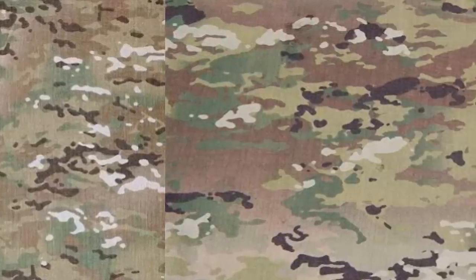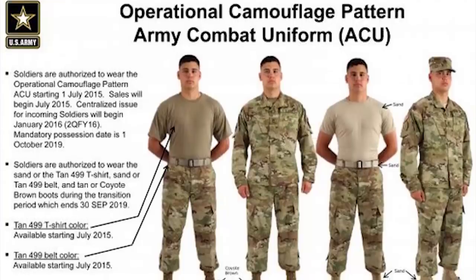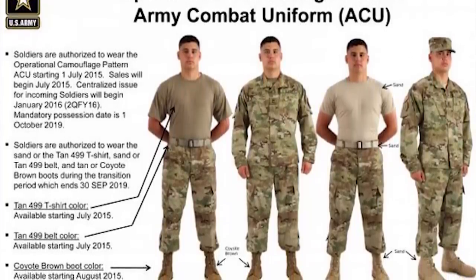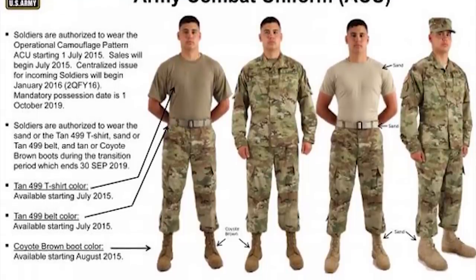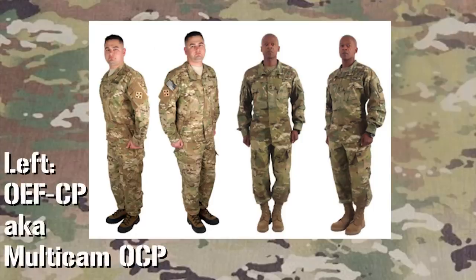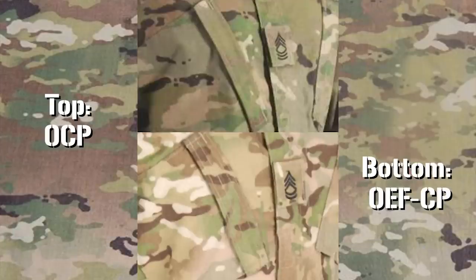So what did the Army do with all these limitations? They simply went back to the original Natick trials Scorpion pattern, made some modifications, and Scorpion W-2 was born. Not long after, it would be officially called OCP, or Operational Camouflage Pattern, though it's also been referred to as Scorpion OCP. The lingo and terminology of these two uniforms can sometimes get murky, with people referring to the OEF-CP Multicam as Multicam OCP, and the new OCP as Scorpion OCP.